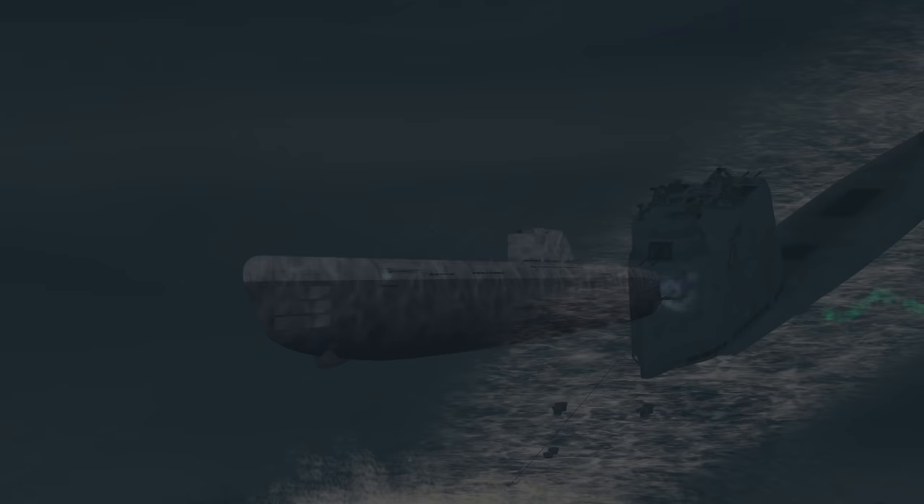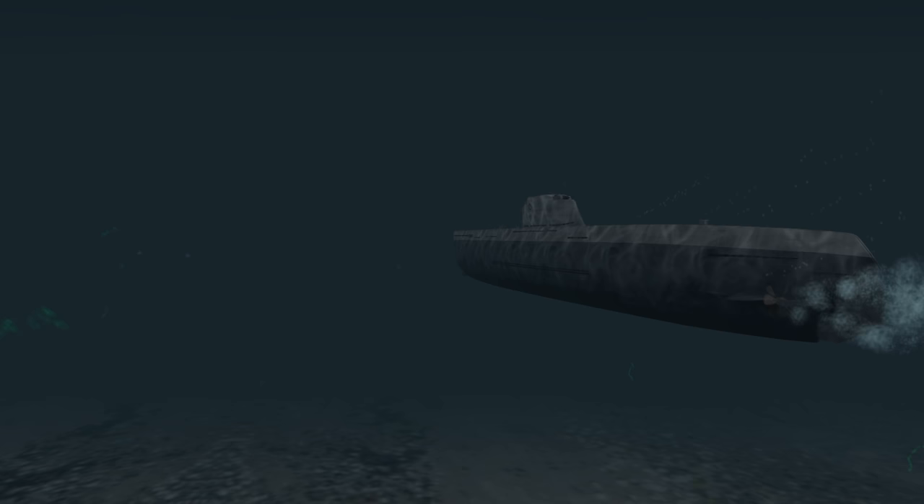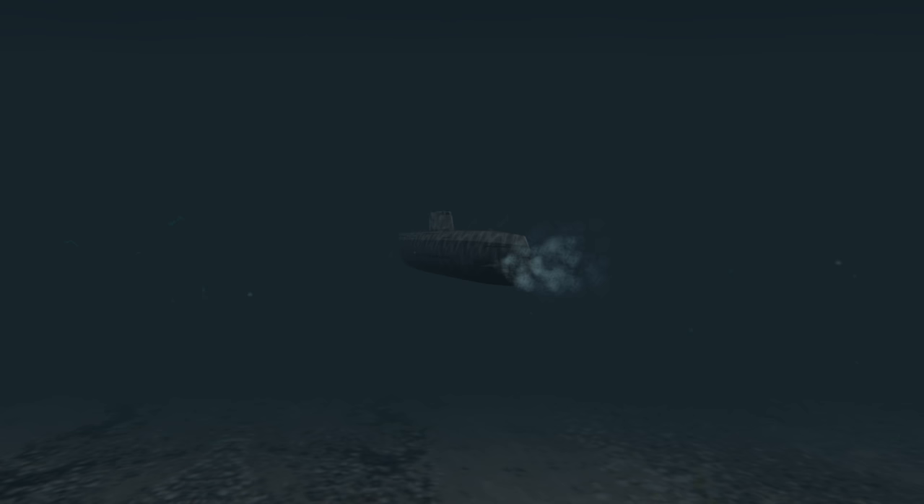The Type 21 is the most advanced undersea craft to date. Many of its features negate the superiority the Allies have in ASW tech and numbers. The boat displaces 1,621 tons while on the surface, more than twice of what a Type 7 does. The streamlined hull and sail were designed to reduce drag while submerged, where we will be spending the majority of our time.